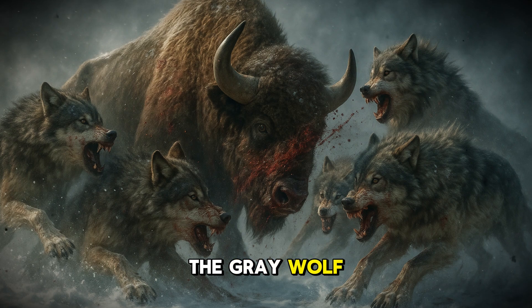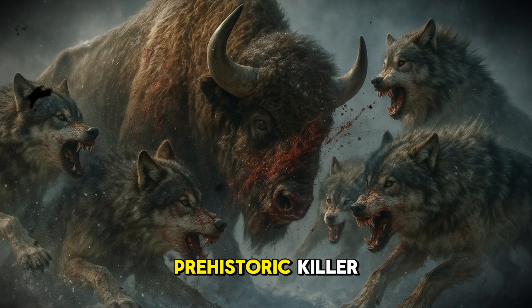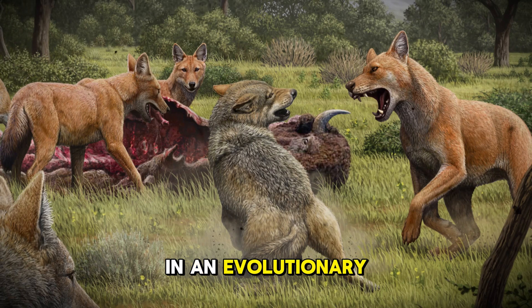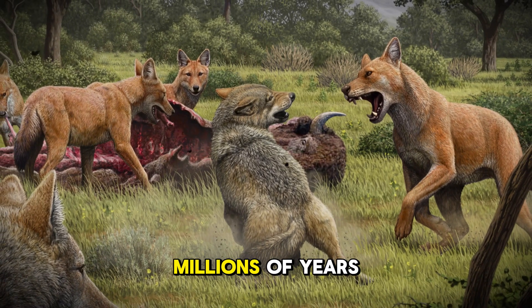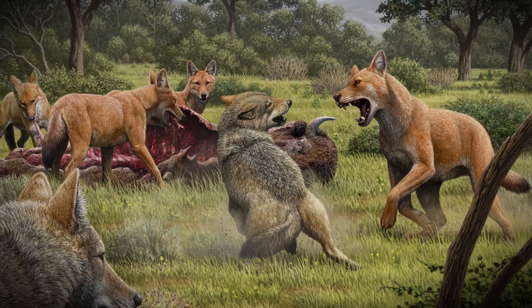But how did the gray wolf — smaller, leaner — outlast this prehistoric killer? The answer lies in an evolutionary battle that lasted millions of years, and what we've just discovered changes everything.